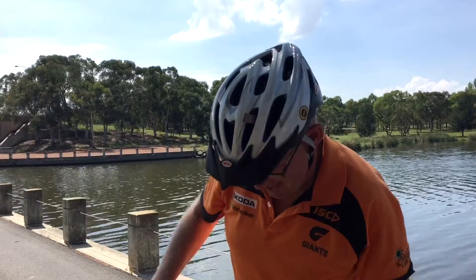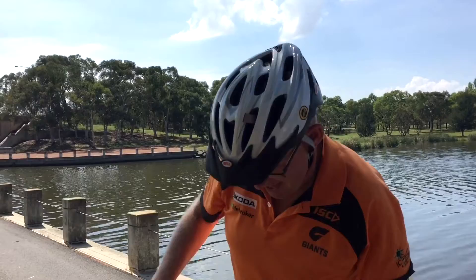The beautiful thing about the Jazz is that it might be a little car but you can fit a hell of a lot in it — just watch.